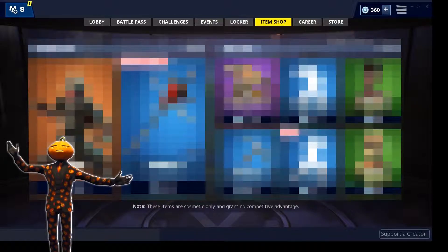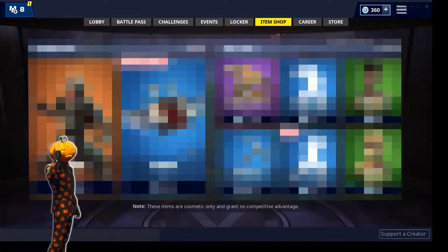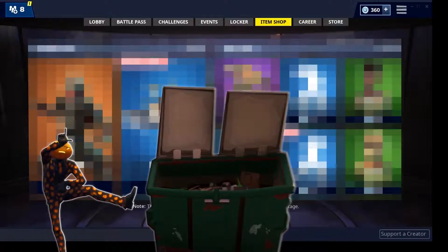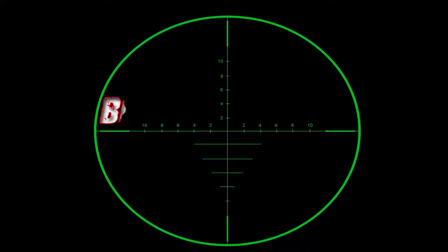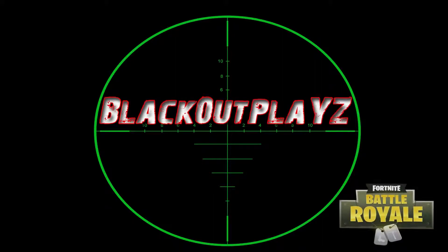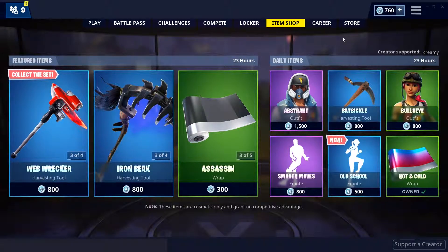What's up YouTube, blackoutplace here with your daily Fortnite item shop video. In this video we are going to find out if this shop is fire or trash. Keep watching to find out. Here is the daily Fortnite item shop video for May 19th.